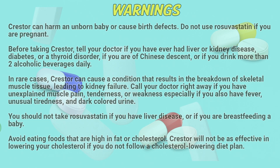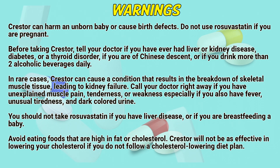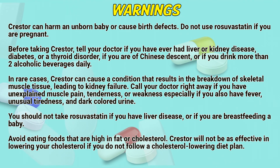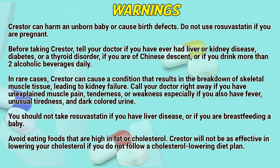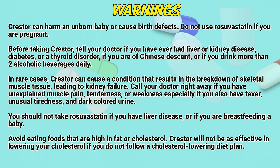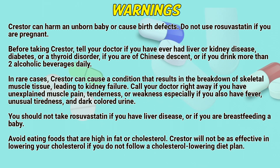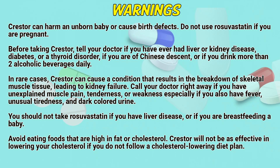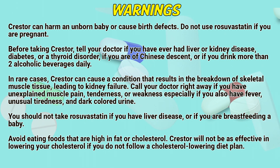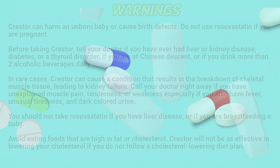Warnings. Crestor can harm an unborn baby or cause birth defects. Do not use rosuvastatin if you are pregnant. Before taking Crestor, tell a doctor if you have ever had liver or kidney disease, diabetes or a thyroid disorder, if you are of Chinese descent, or if you drink more than two alcoholic beverages daily. In rare cases, Crestor can cause conditions that result in the breakdown of skeletal muscle tissue, leading to kidney failure. Call your doctor right away if you have unexplained muscle pain, tiredness or weakness, especially if you also have fever, unusual tiredness, and dark-colored urine. You should not use rosuvastatin if you have liver disease or if you are breastfeeding. Avoid eating foods that are high in fat or cholesterol. Crestor will not be as effective in lowering your cholesterol if you do not follow a cholesterol-lowering diet plan.